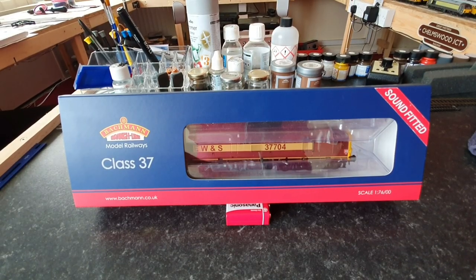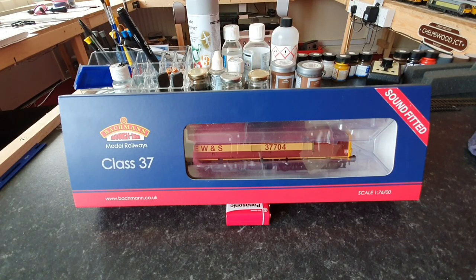So this is the Class 37 in question. Before we have a look around the loco in the box, we're going to give you some history on the class. The Class 37, also known as English Electric Type 3s, were built between 1960 and 1965. There was a total of 309 of them built in seven subclasses, numbered D6600 to D6608 and D6700 to D6999.